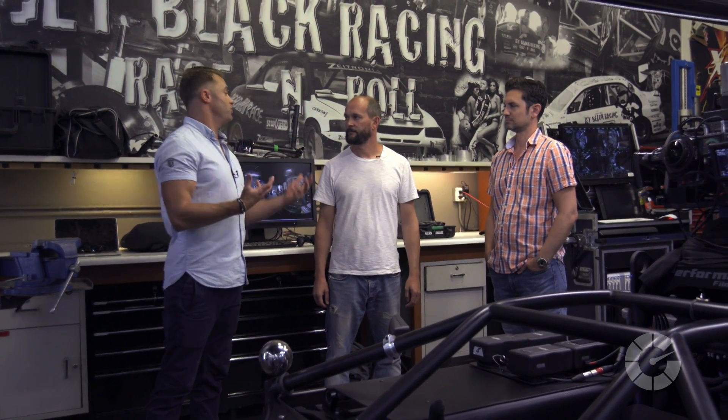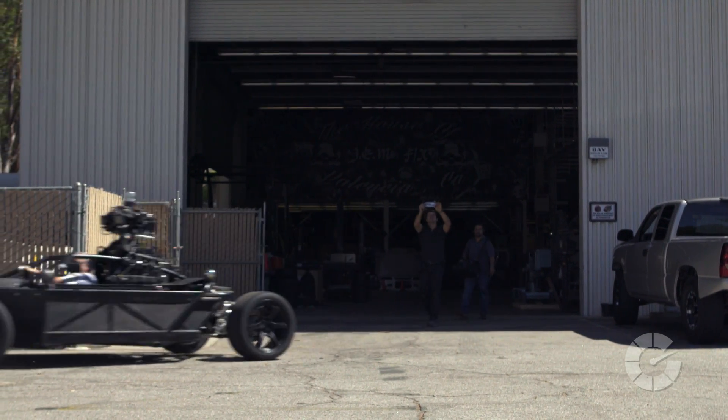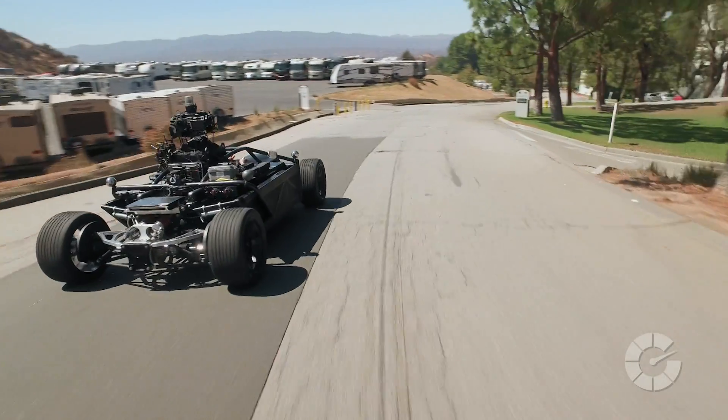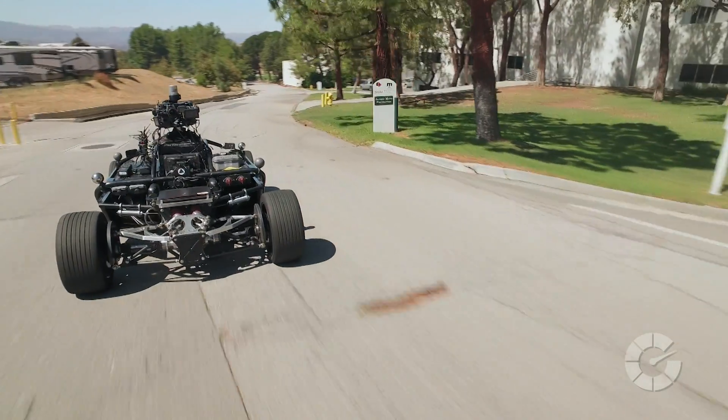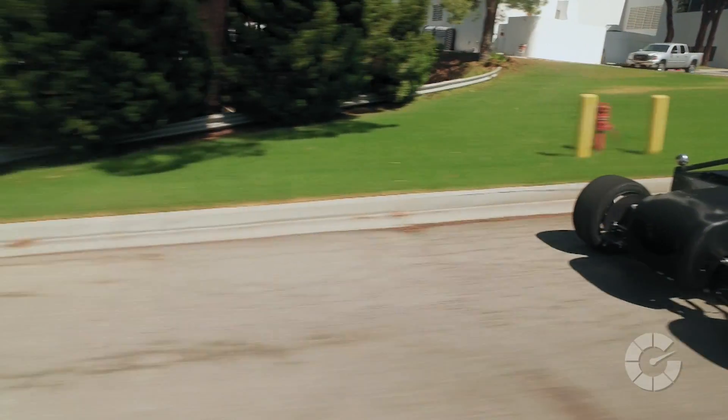At what point does this become profitable? It looks expensive — reassuringly expensive, as they say. I think a lot of this was about time, effort, and collaboration between some really good people to make it come to life. It's probably not as expensive as you might think, but I think that's because everyone involved believes it's going to be a really great tool.